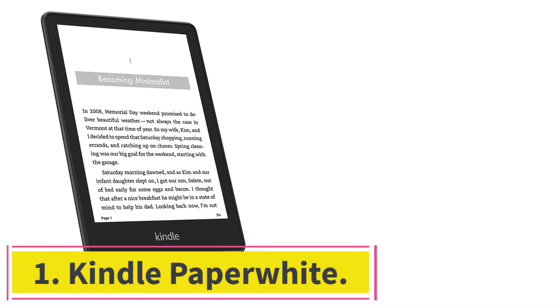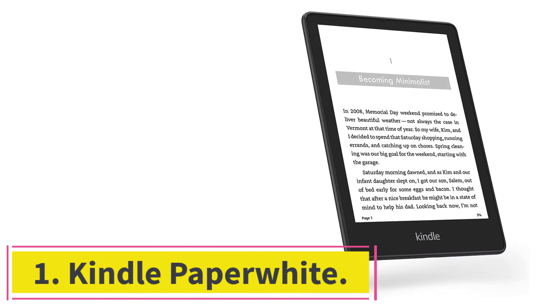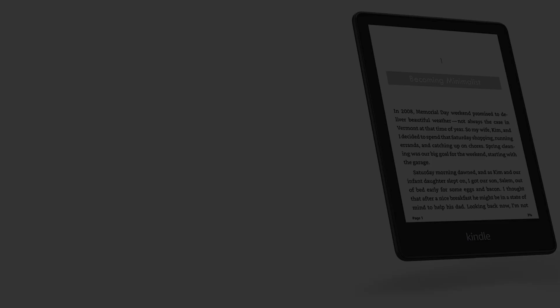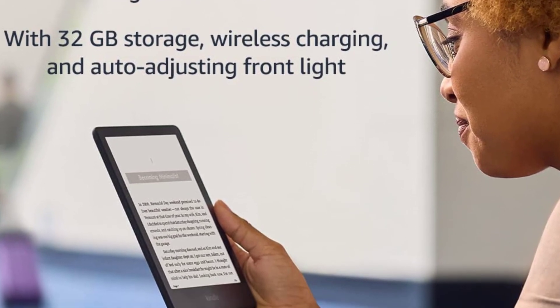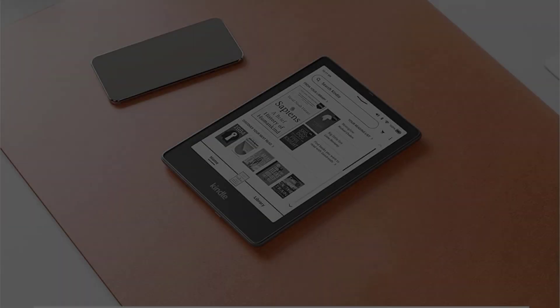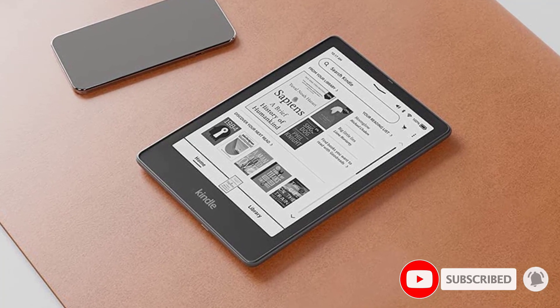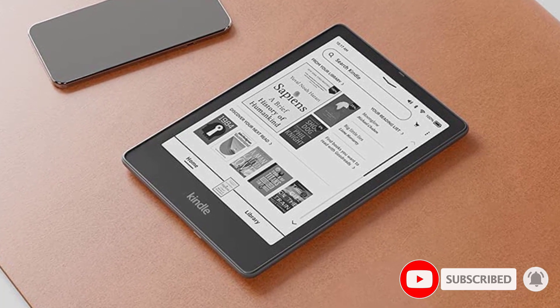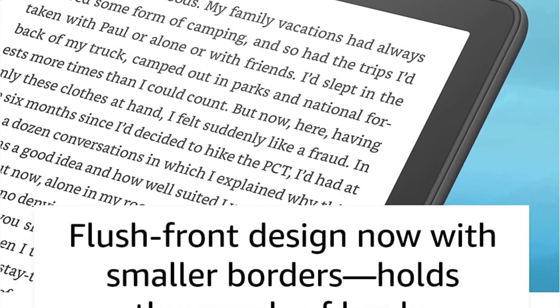Starting at number 1: Kindle Paperwhite. If you plan on purchasing books primarily from Amazon, taking advantage of the e-books included with Prime, and listening to audiobooks through Audible, you'll want a Kindle e-reader. The Amazon Kindle Paperwhite is the best e-reader overall and offers superior compatibility with everything Amazon has to offer over other brands on the market, and its newest features address previous gaps with their competitors.